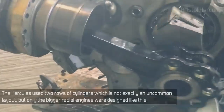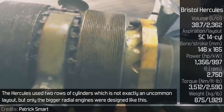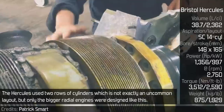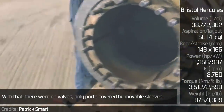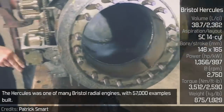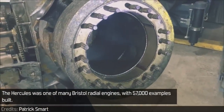Bristol Hercules. The Hercules used two rows of cylinders, which is not exactly an uncommon layout, but only the bigger radial engines were designed like this. With that, there were no valves, only ports covered by movable sleeves. The Hercules was one of many Bristol radial engines, with 57,000 examples built.